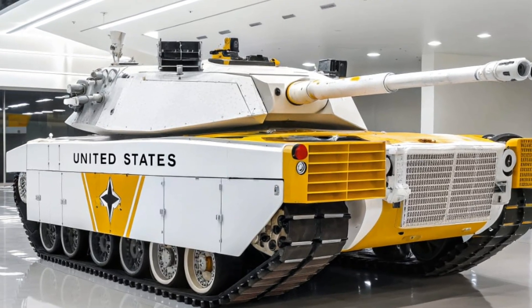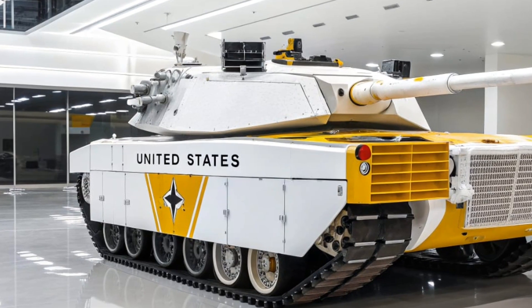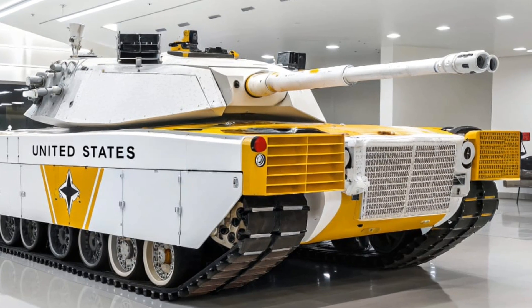Its power plant, originally designed for aircraft, gives the Abrams a distinct advantage when mobility is critical, though it does come at the cost of high fuel consumption.